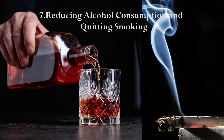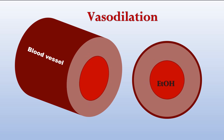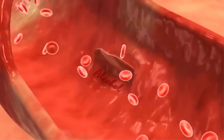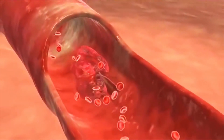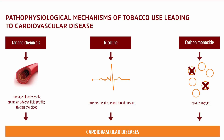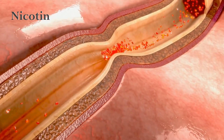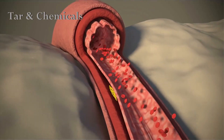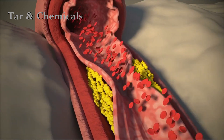Reducing alcohol consumption and quitting smoking: alcohol is a vasodilator, meaning it causes blood vessels to widen, leading to a decrease in blood pressure. However, over time, this effect can cause damage to the blood vessels, leading to an increase in blood pressure. Smoking is a major risk factor for hypertension and related health problems. Nicotine in cigarettes increases sympathetic activity and causes blood vessels to constrict. Tar and other chemicals in cigarettes damage the walls of blood vessels, making them more susceptible to plaque buildup and narrowing, leading to increased blood pressure.